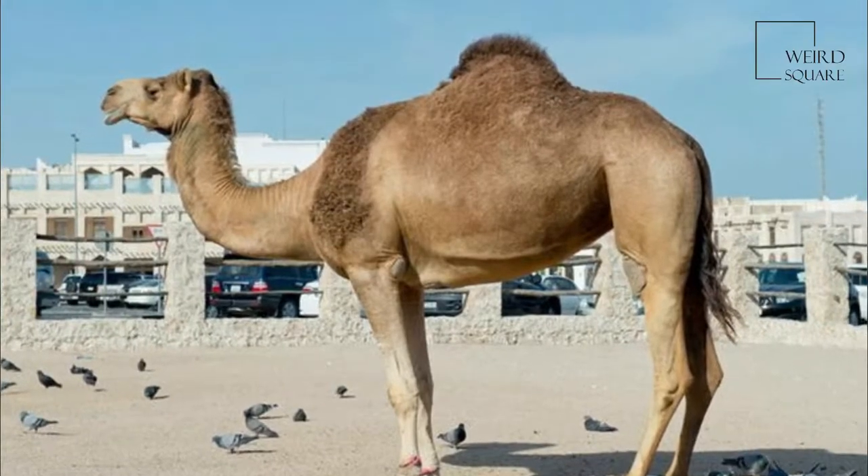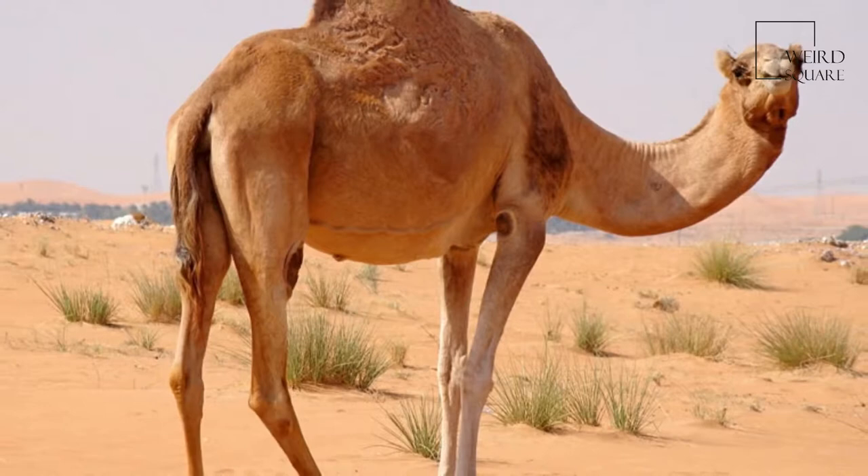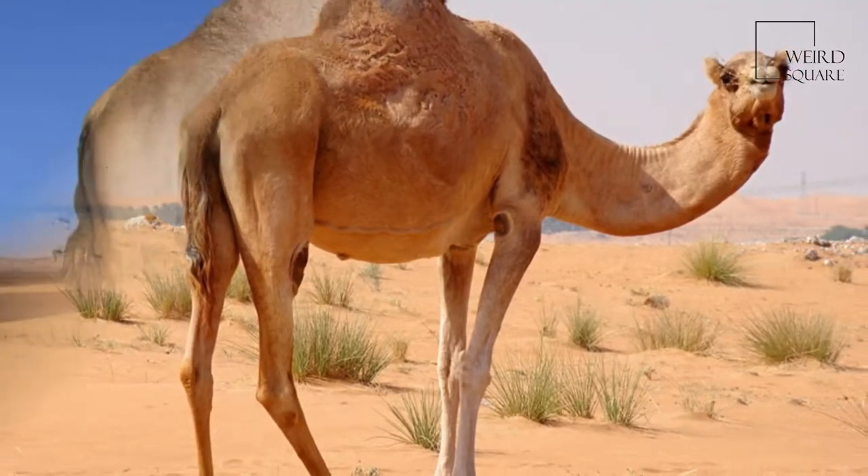The dromedary, also called the Arabian Camel, Camelus dromedarius, is a large, even-toed ungulate with one hump on its back.